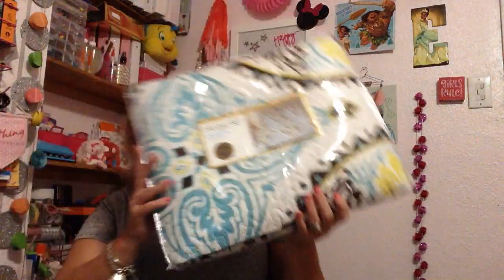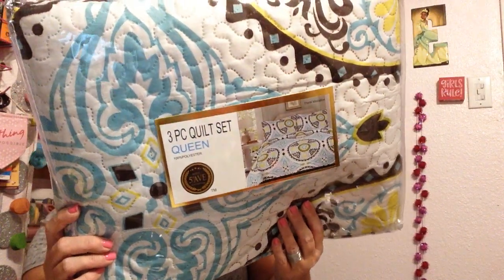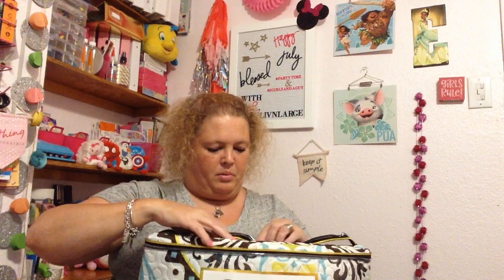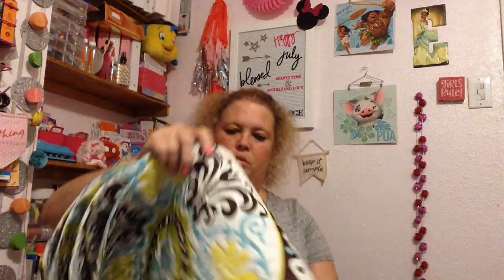The next and last thing we got — this is a super short haul — I picked up this queen quilt set. It's a three-piece quilt set for a queen size bed. This was $18.99, and I'm not sure if I like it or not, to be quite honest. It's two pillowcases and the quilt.